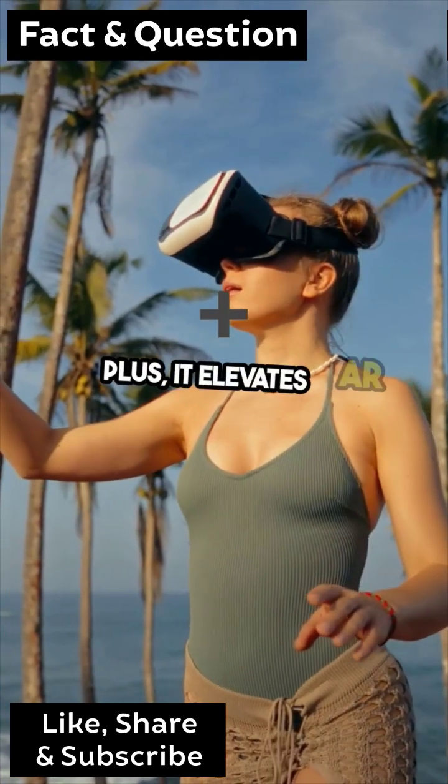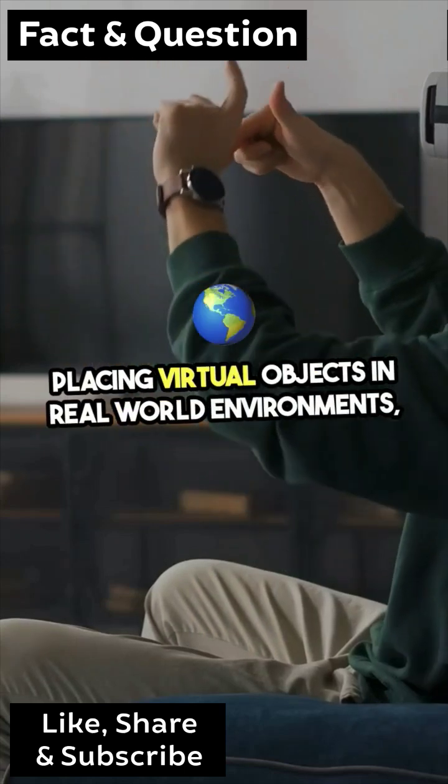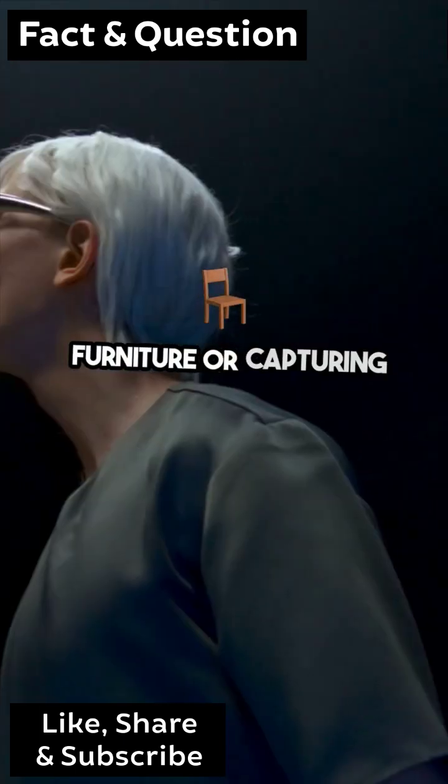It elevates AR experiences by accurately placing virtual objects in real-world environments, making them feel more realistic and immersive. Whether you're scanning a room for a new piece of furniture or capturing that perfect night shot,